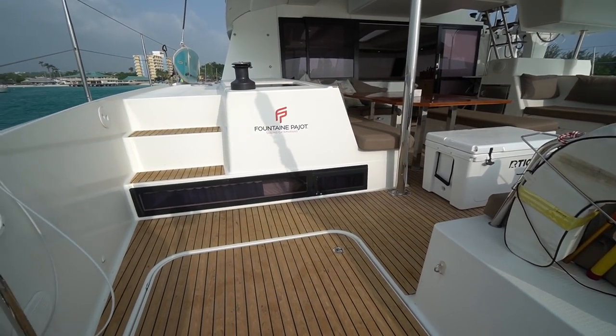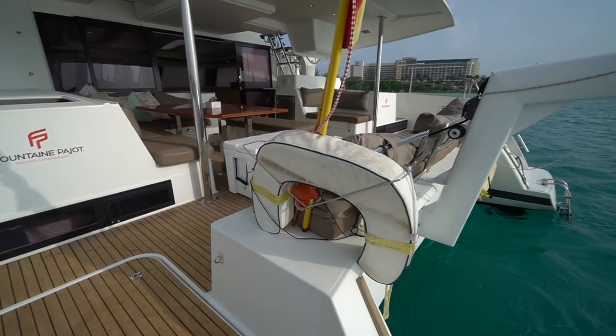The list goes on and on. I'll have the pricing and full spec sheet in the description down below. If you have any questions, leave a comment down below or shoot me an email. Let's go ahead and jump aboard — we're going to begin today's tour here on the port sugar scoop.